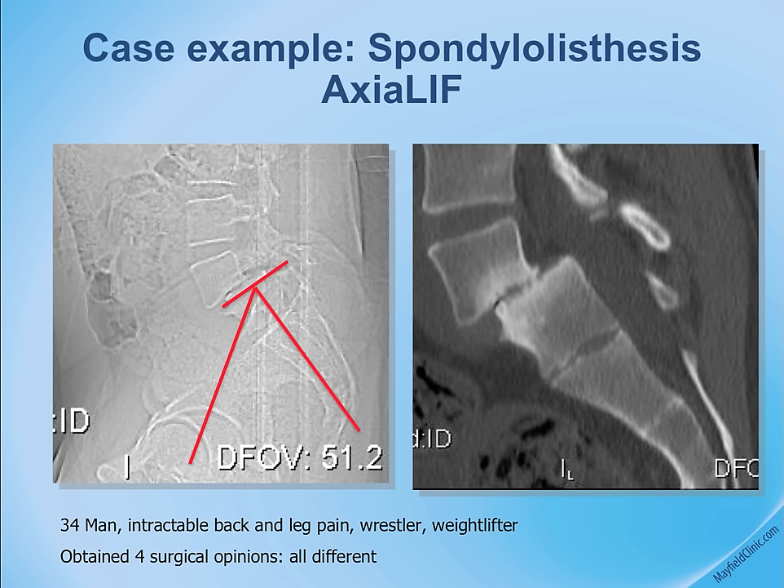An example is a patient with spondylolisthesis at L5-S1 — an ideal candidate for this approach. On the front view, a one-inch incision is made at the tip of the tailbone, and tubes over dilators are placed to the sacral bone where a channel is drilled.